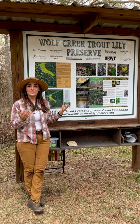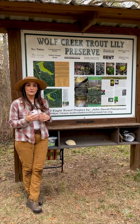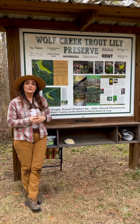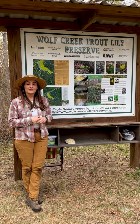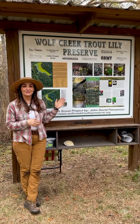It is open during the blooming season — usually about the second week of February is when they begin to bloom and the preserve opens. You can check out their website online by googling Wolf Creek Trout Lily Preserve, and I definitely recommend everybody come check it out.